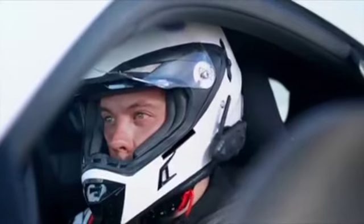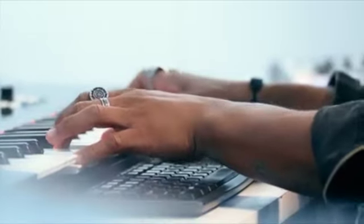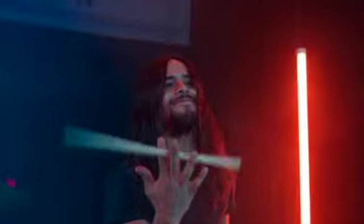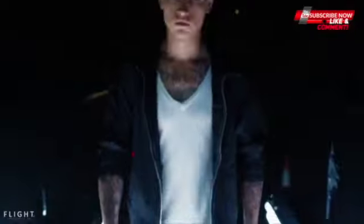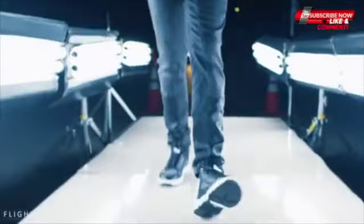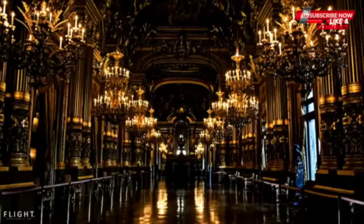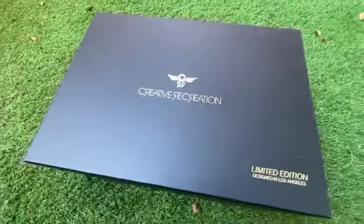After doing that video, to my surprise I was contacted by the guys at Creative Recreation, who informed me that they wanted to send me a pair of their most current projects so I can report on what they've been up to lately under new management. I was honored they reached out, considering we're a small but still growing channel, and decided to do an unboxing video.